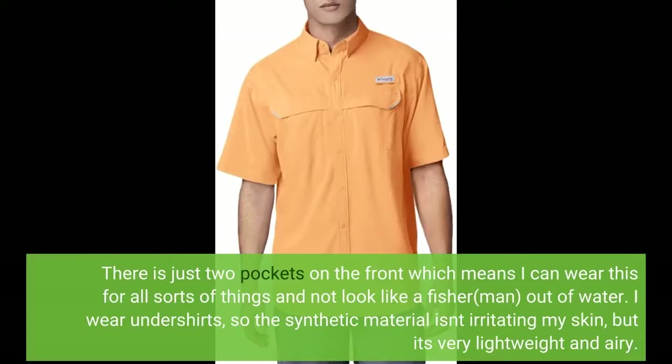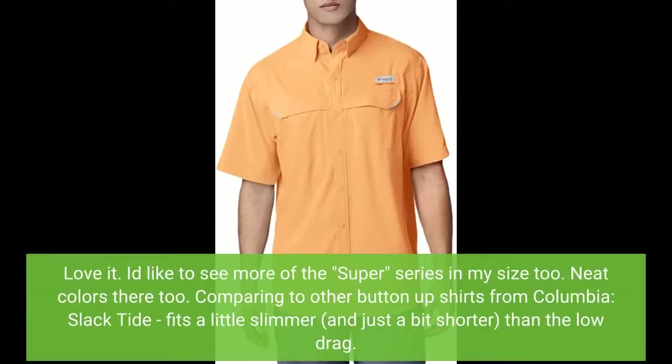I wear undershirts, so the synthetic material isn't irritating my skin, but it's very lightweight and airy. Love it! I'd like to see more of the Super series in my size too — neat colors there as well.